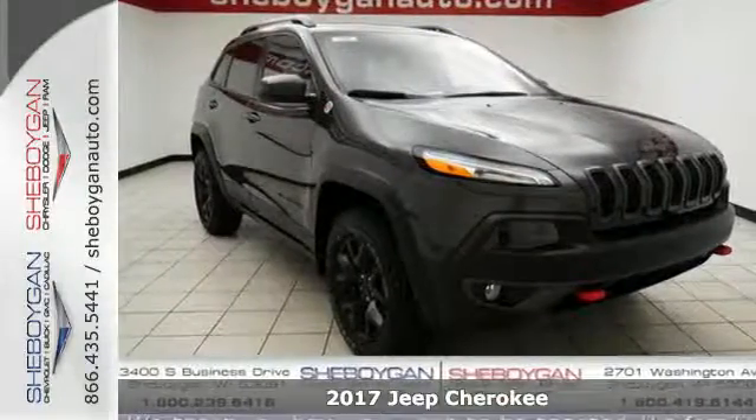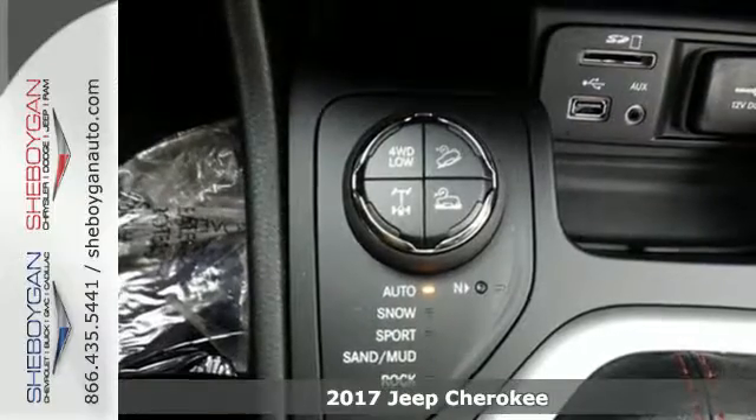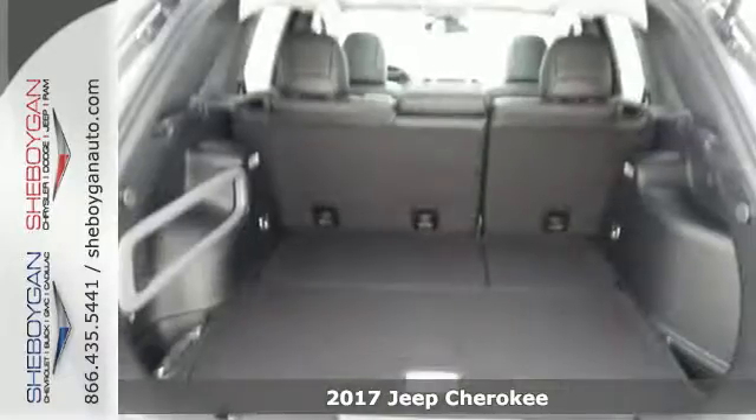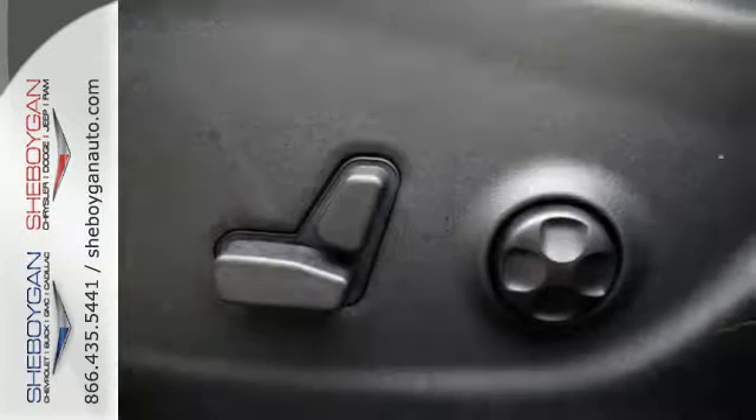Here's a 2017 Jeep Cherokee! Seek new adventures and embrace new horizons from the forest trails to the asphalt jungle. The possibilities are truly endless with this flexible and adaptable Cherokee.